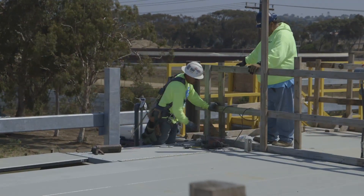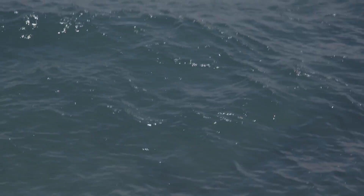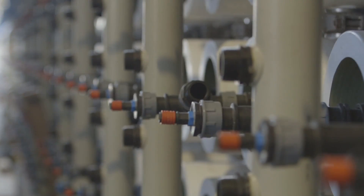We're on top of the pretreatment system, and there are 16 filter bays filled with sand. The water is percolated through the sand to remove any impurities or silt. This produces very clean seawater so it can then go through the reverse osmosis membranes where the salt is removed.